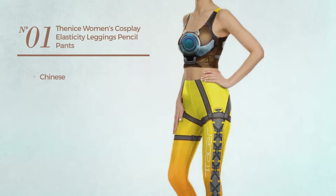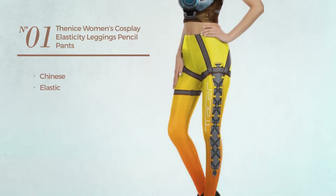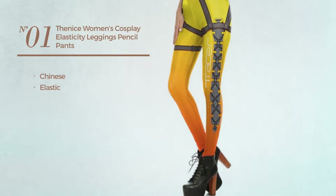Number 1. Featuring a Chinese, made of elastic material. Available in 2 more colors.